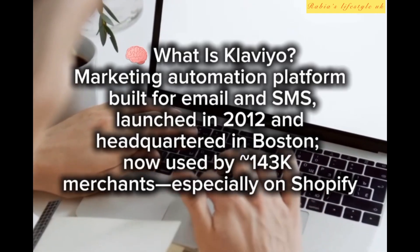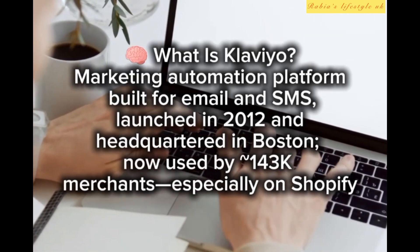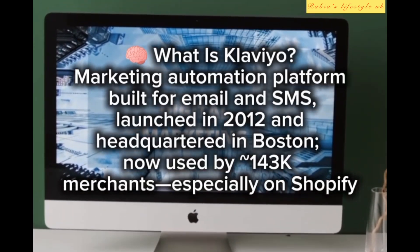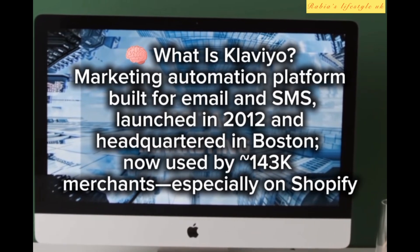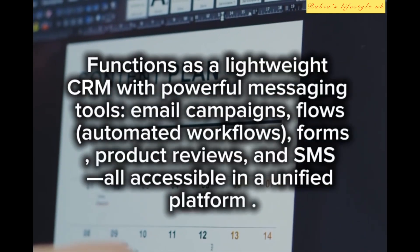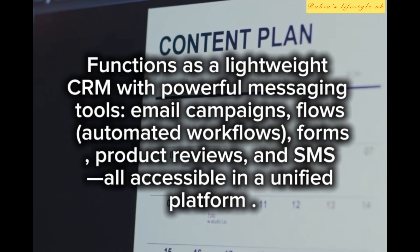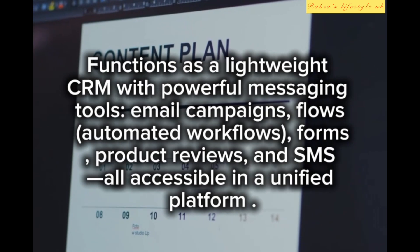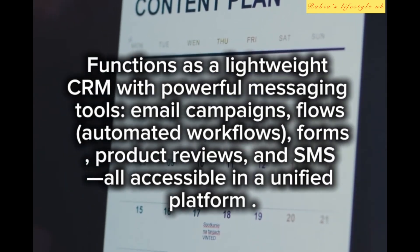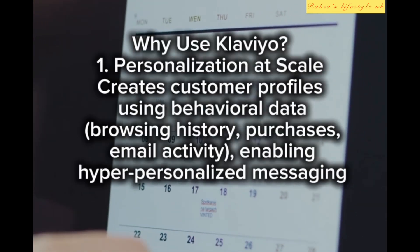Klaviyo is a marketing automation platform built for email and SMS, launched in 2012 and headquartered in Boston. It's now used by approximately 130,000+ merchants, especially on Shopify, and functions as a lightweight CRM with powerful messaging tools.